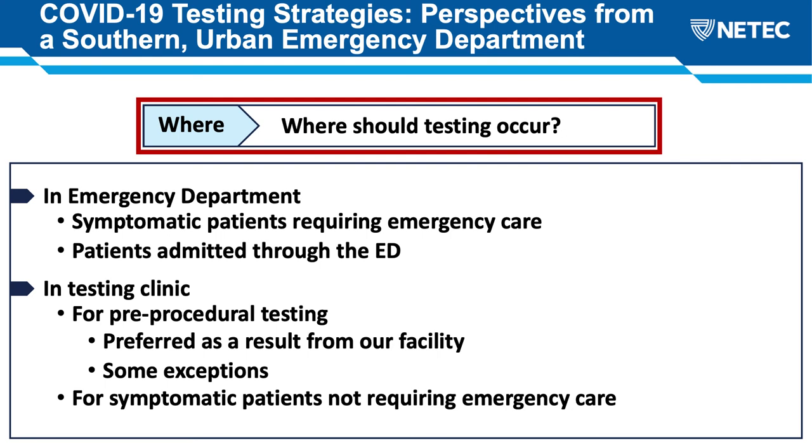Where are we doing the test? Mainly these patients are being tested in our emergency departments by emergency department staff. Any patient admitted through the emergency department will receive testing in the ED, and symptomatic patients who have presented for emergency care will also be tested there. We have set up outpatient testing clinics where the majority of pre-procedural testing occurs, with results preferred from our own facility. We've made a couple of exceptions for patients in our large catchment area, including a list of acceptable third-party vendors and private labs, but this is the exception rather than the rule.